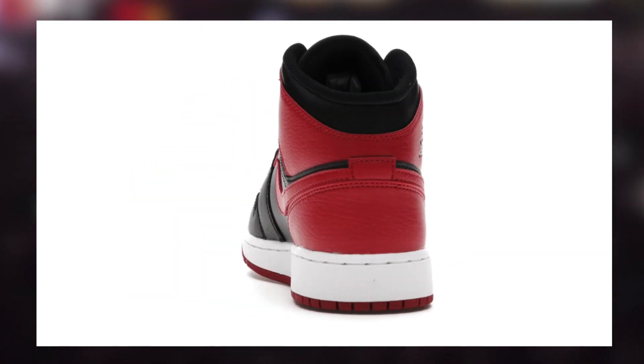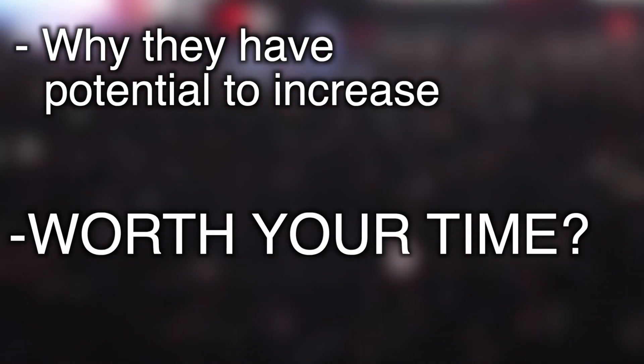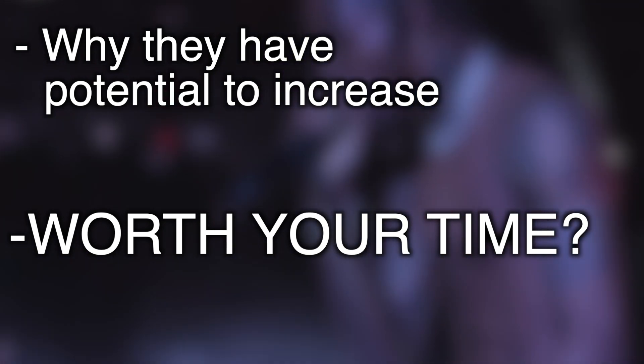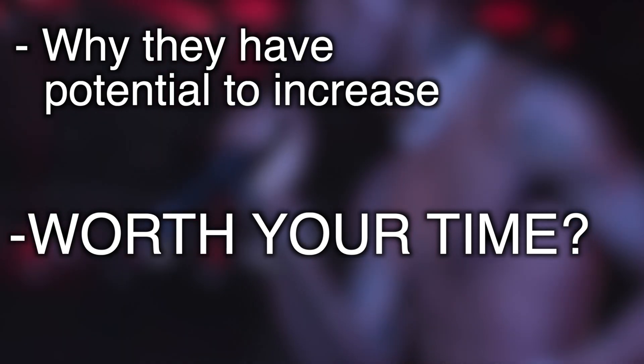We'll be breaking this video up into two sections. First, I'll be showing some examples with similar products that have increased in the past. Then, I'll also discuss the margin you should see in terms of holding — not the retail to resell initial margin, but rather the margin from what you could get now versus a long period of time from now.